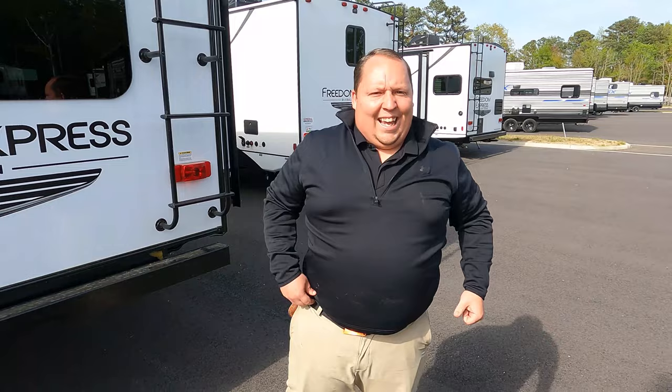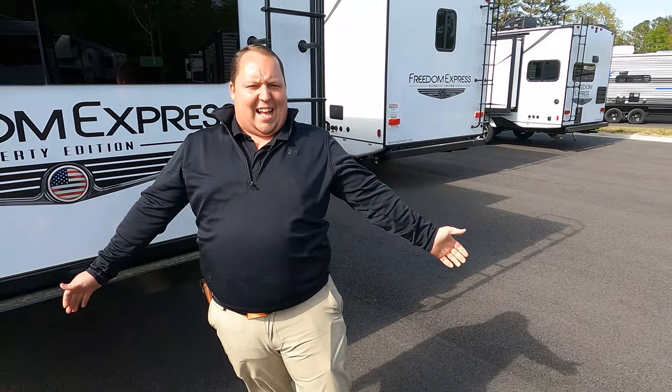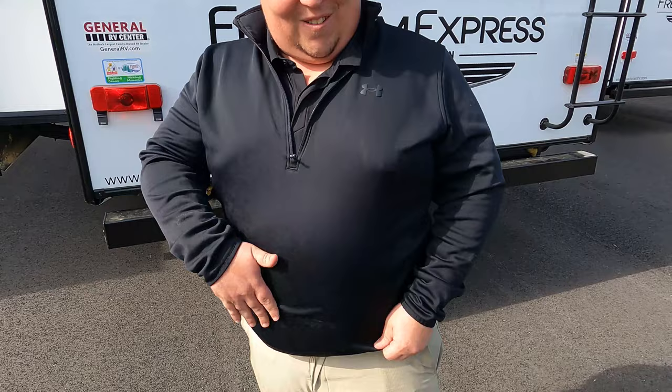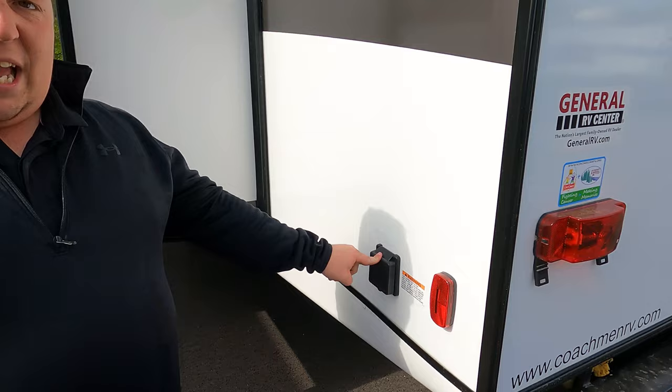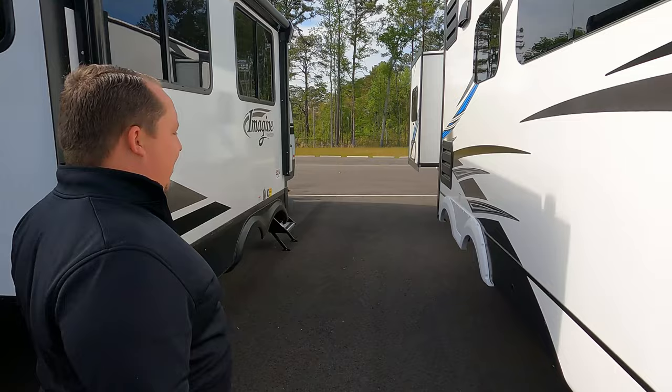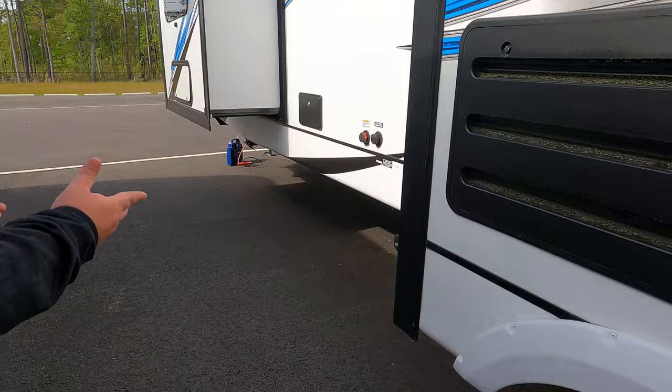Finishing up with the 50-amp power cord connection. There's only one AC on the roof — likely because of AC shortages and this being a northern store unit. Down here on the rear, this is where you dump your black and gray tanks.